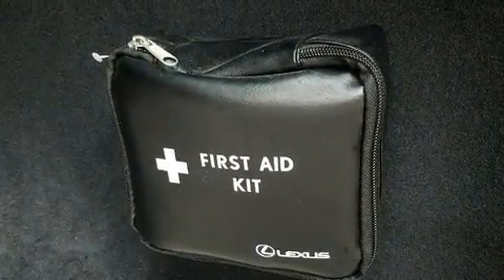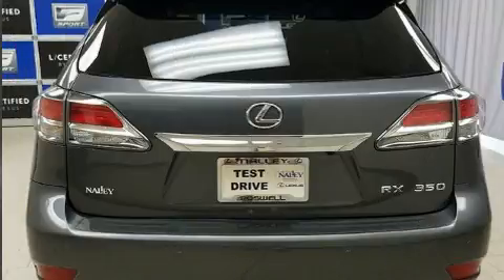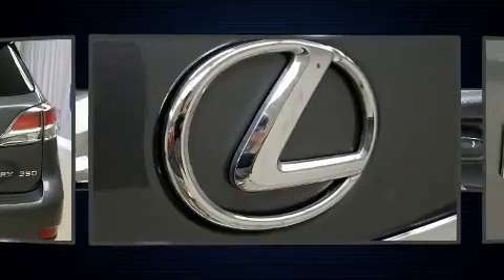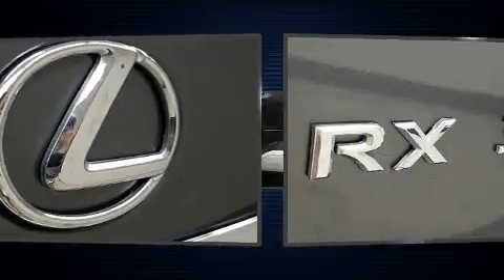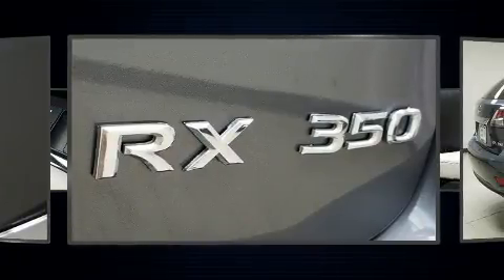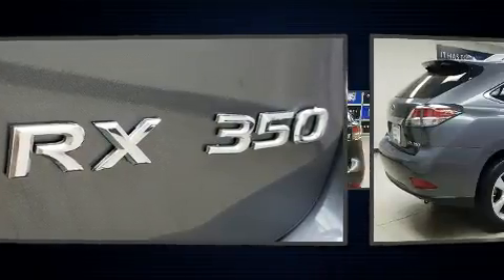Lexus ensures the safety and security of its passengers with equipment such as brake assist, a panic alarm, and four-wheel disc brakes with ABS. Electronic stability control ensures solid grip atop the road surface, no matter how challenging the driving conditions.